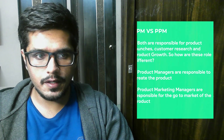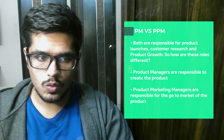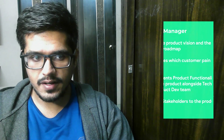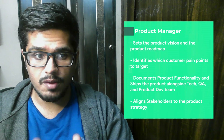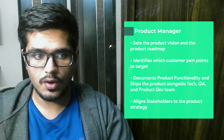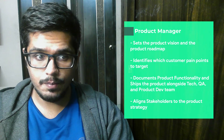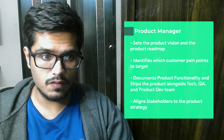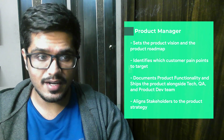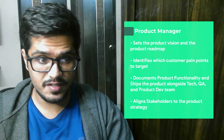Before I jump into the nitty-gritty, a product manager is the one who builds the product, while a product marketer is someone who takes the product out to the market. A product manager speaks to the customer and identifies which pain points are important to solve. Once he identifies pain points, he builds a product vision and a product roadmap which consists of the features, products, and initiatives to take in order to build that specific product. He then articulates the business value or value proposition of the product to business stakeholders.